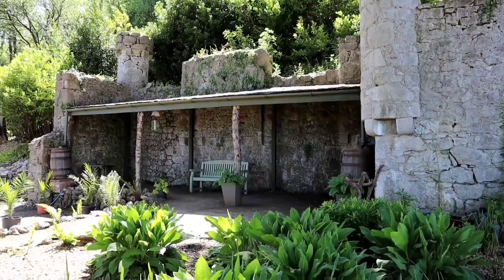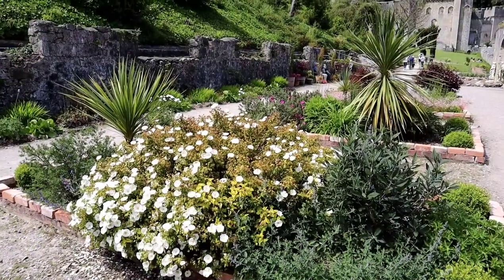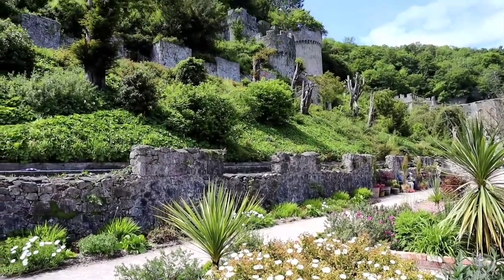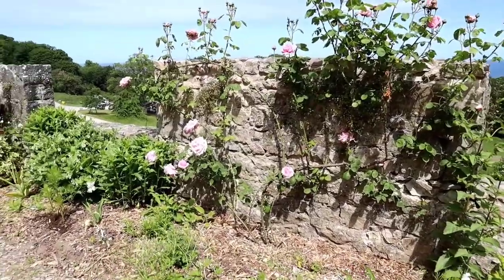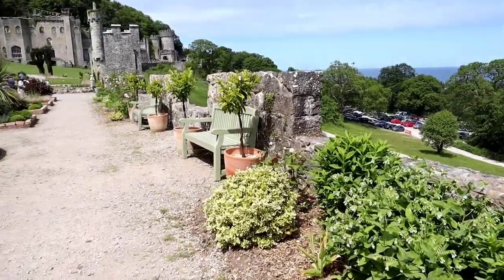Thankfully the castle's fortunes did change, and I'll tell you about that in just a moment. But first, I'd like to show you the delightful gardens, which were mostly planted by Lloyd Hescoff Bamford Hescoff's son Robert Bamford Hescoff and his wife Ellen in the 1870s.